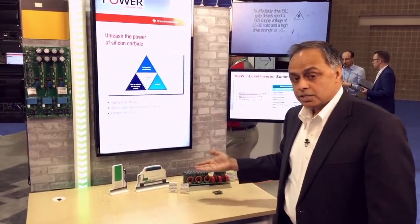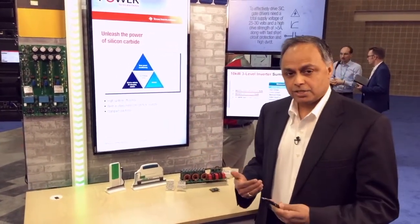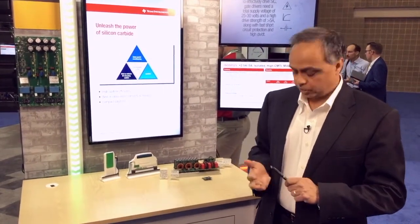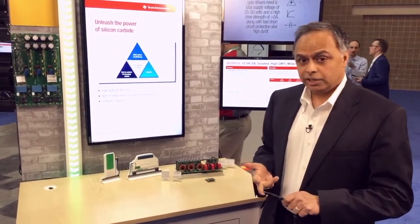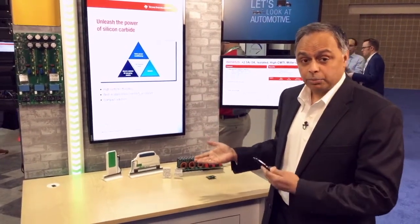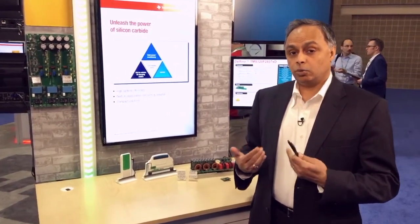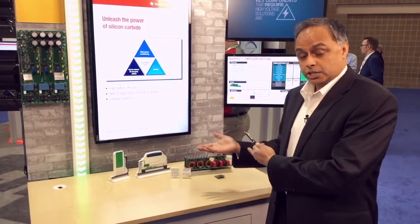Because Silicon Carbide switches very fast, your response times need to be short to ensure good protection. Thirdly, they have very high noise immunity. These systems are high power and a lot of noise is generated, so your noise immunity needs to be greater than 100 volt per nanosecond, which TI's gate drivers offer.